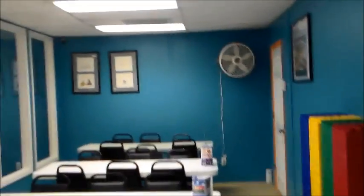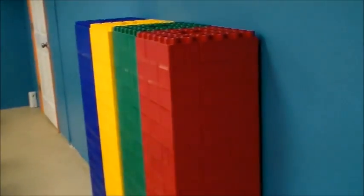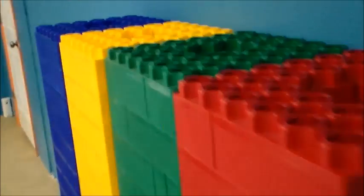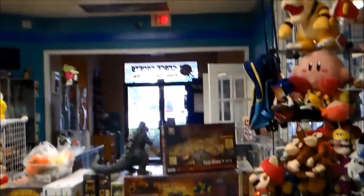And here's our secondary game room, also used for birthday parties. And here are our famous giant Legos. We take these out a lot to the community and allow kids to play with them. So that was our front entrance.